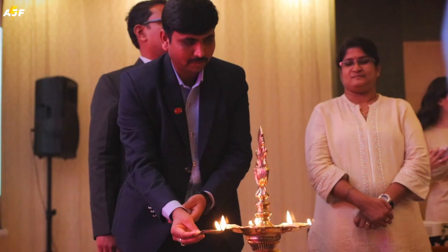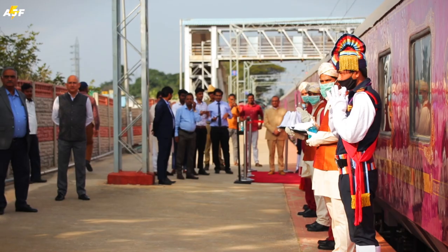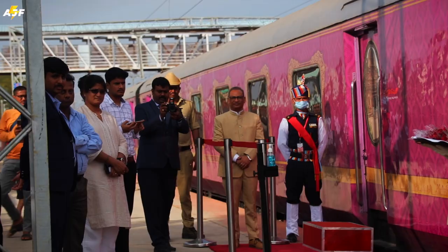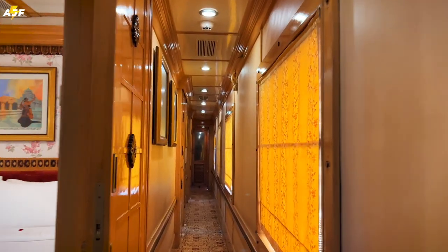After a brief introduction and lunch, we made our way to the train station to check out the Golden Chariot. What you see next to me is the beautiful Golden Chariot — the only luxury train you'll find in southern India. The destinations on the Golden Chariot route have been chosen to highlight the architecture, culture, and history of the region.